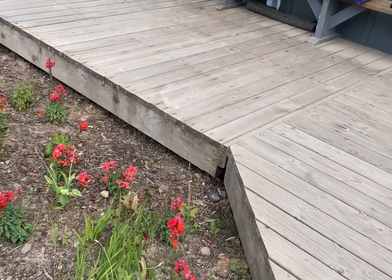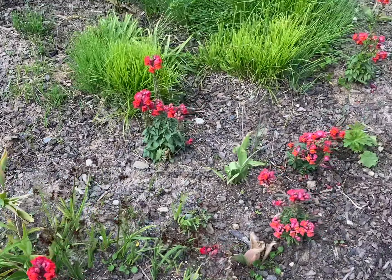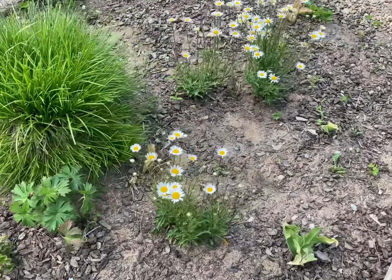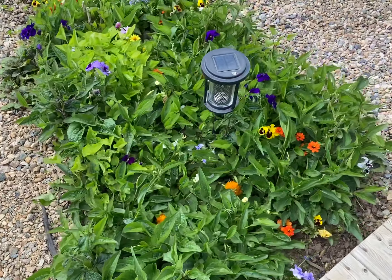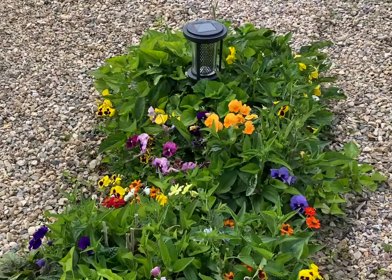I think this — oh, it's snapdragons! That's pretty. And we've got more daisies. Looks like here we have an assortment — there's pansies, it's real pretty.